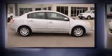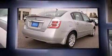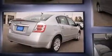Come test drive this 2012 Nissan Sentra. This four-door, five-passenger sedan has not yet reached the 50,000-mile mark. It features a front-wheel drive platform, an automatic transmission, and a two-liter four-cylinder engine.